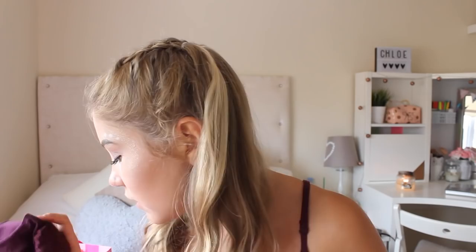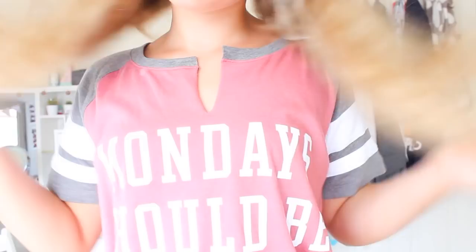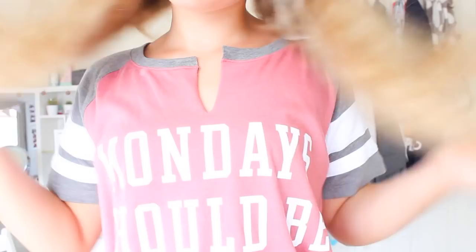The final thing I picked up from Pink was a nightie — a shirt nightie. There were four different styles and it was so hard to pick. On it, it says 'Monday should be optional' and it's really cute. It's pink with these little leaf and white details. It's really, really cute and super soft material as well. That's all for the clothes — now for beauty.